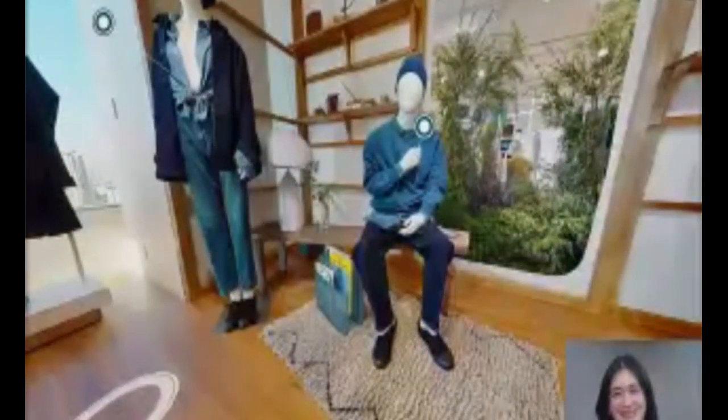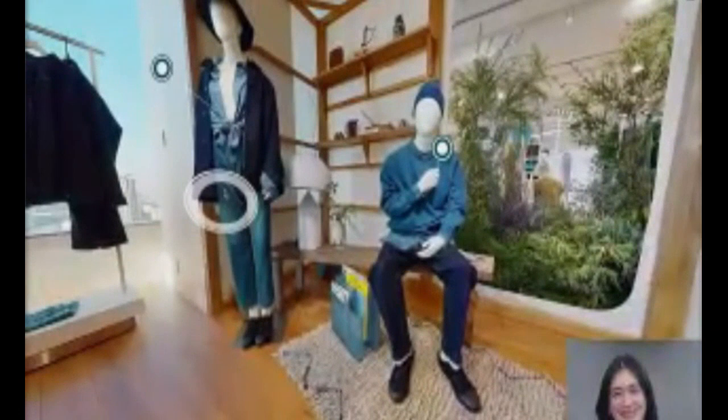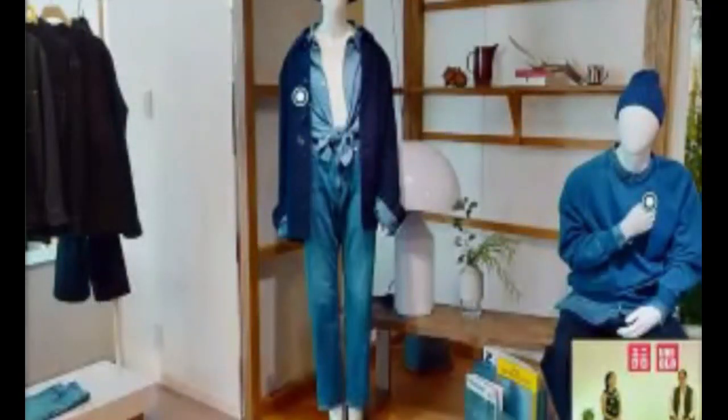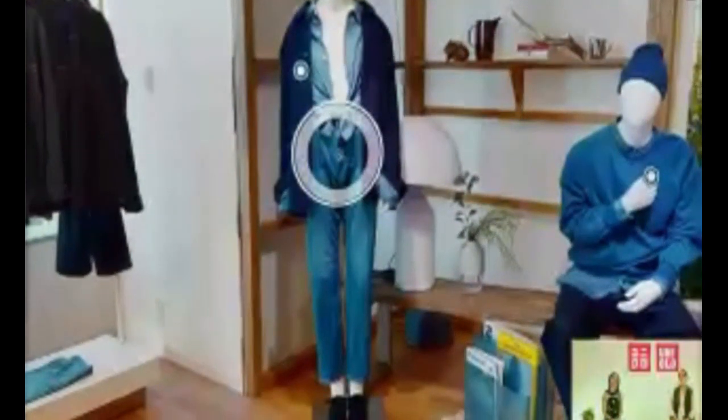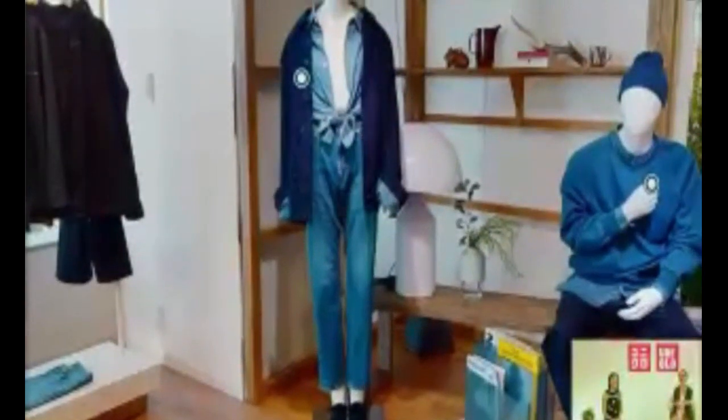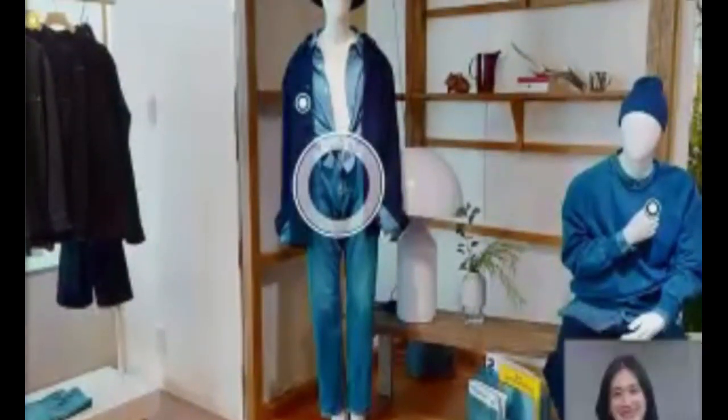For the first look, we start off with a denim work jacket — a modern workwear-style jacket with a premium feel and relaxed cut. We paired it with straight high-rise jeans. The straight leg cut, inspired by the 90s, goes from the hips to the hem for a sleek silhouette while maintaining a relaxed fit.